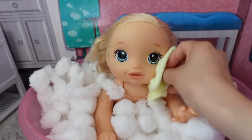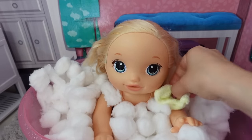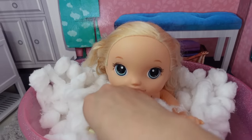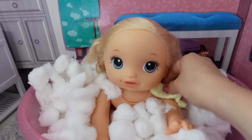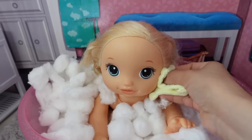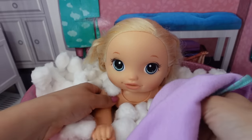Pumpkin is taking a bath right now. She likes to take a bath in the morning and sometimes at night. Okay, let's get you out of the bathtub — come here sweetie.